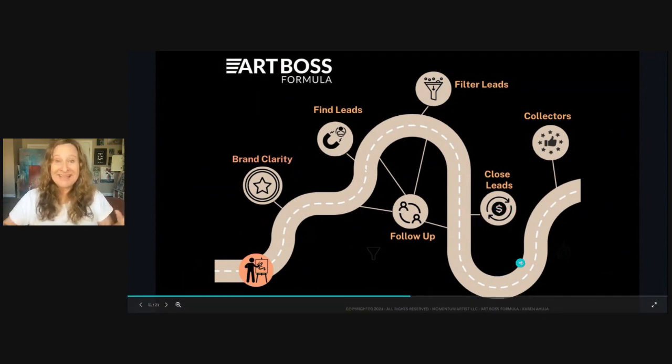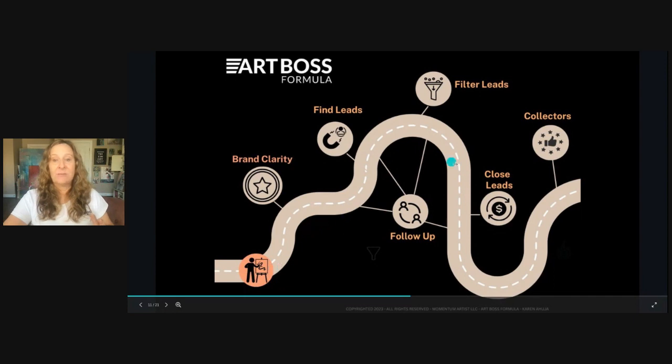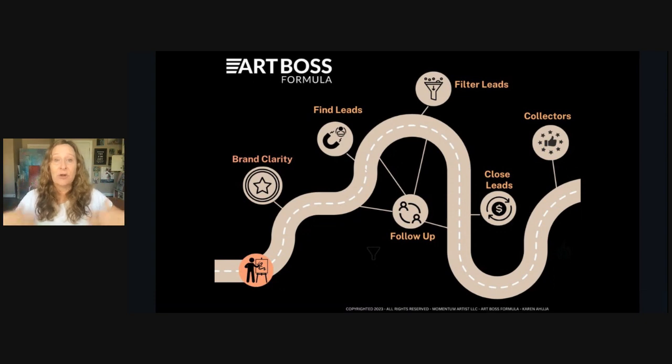The end goal is collectors. Collectors are the best — they're the ones who will purchase a painting straight off a post or straight out of an email, because they already know you will deliver on what you promise. The whole entire goal is to walk you down this path to automation so you're creating a system that produces collectors over and over — not just one group of collectors, but constantly adding new collectors to your business.